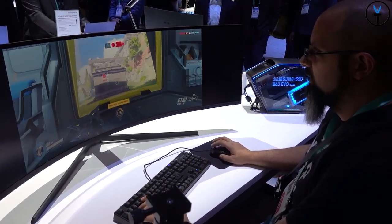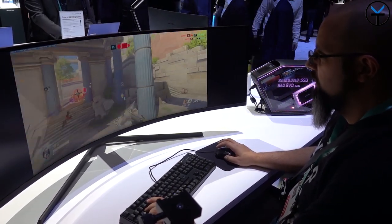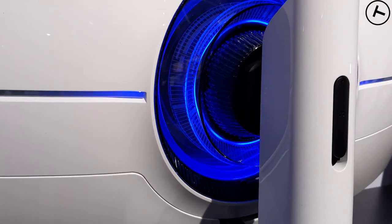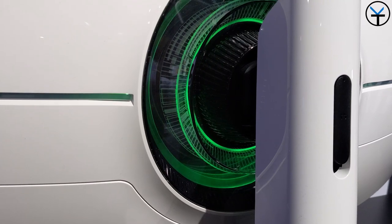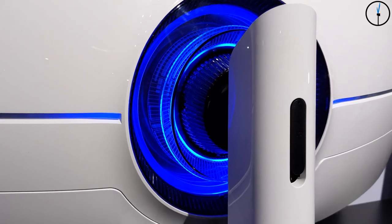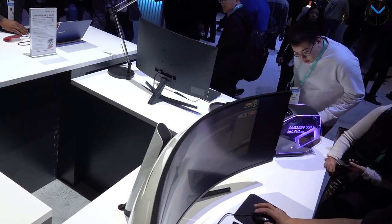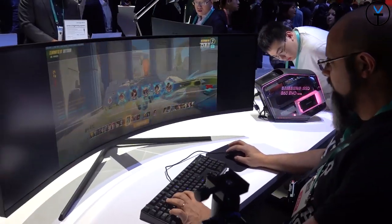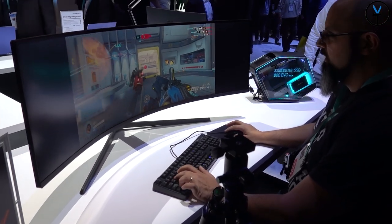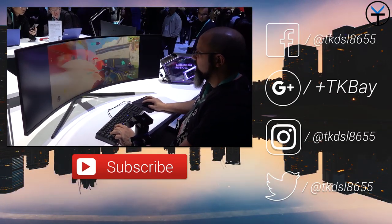I closed out the show by getting a chance to play with the brand new G9 monitor. This monitor is absolutely a beast and I wasn't even using it at its full benefit. The RGB lighting on the back and the stand look absolutely fantastic. It's a 240Hz display and gaming-centric, but great for content creation — you can run multiple instances and see your entire timeline at once in Premiere, or run Premiere and Photoshop simultaneously. They were demoing Overwatch, and it was very nice.